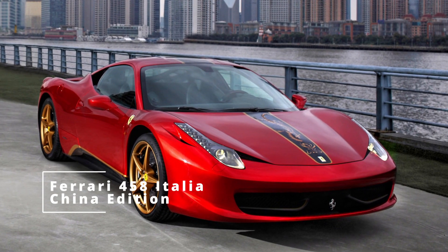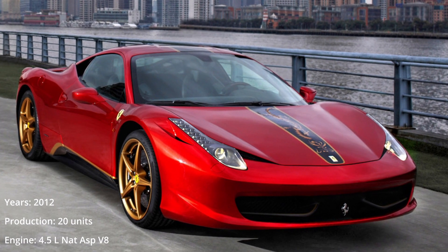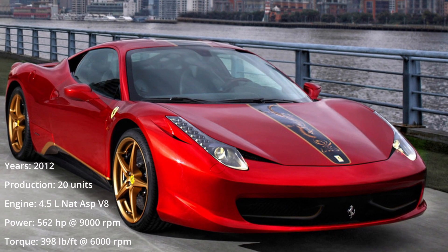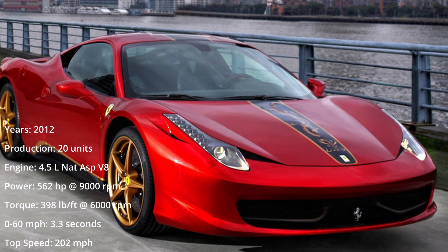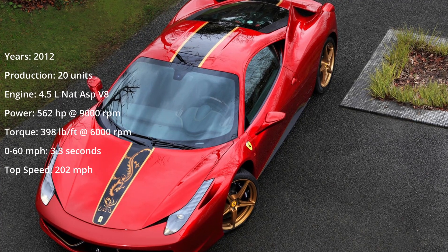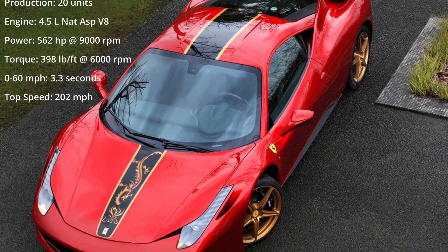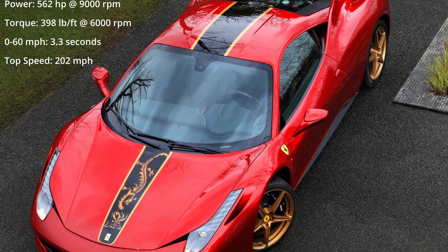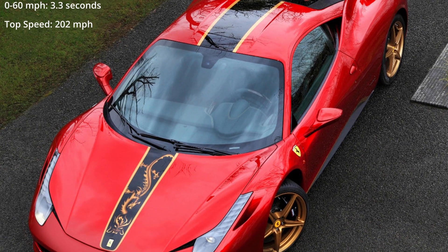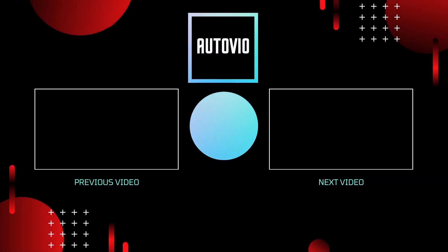The Ferrari 458 Italia China Edition marked the 20th anniversary for Ferrari in China since the first Ferrari, a 348 TS, was ordered in Beijing. This 458 Italia special edition of only 20 cars was dedicated exclusively to the China market. The car's livery is characterized by unique Chinese elements and is finished in a brand new color called Marco Polo Red, specially developed for this exclusive car.